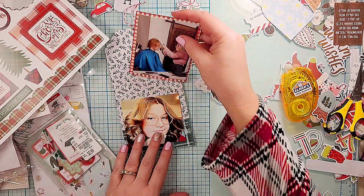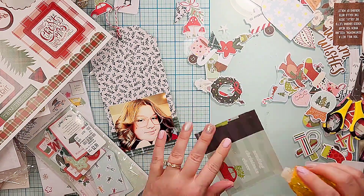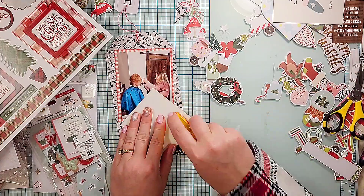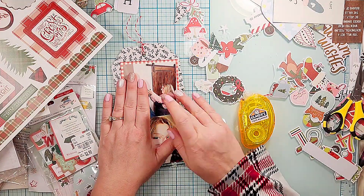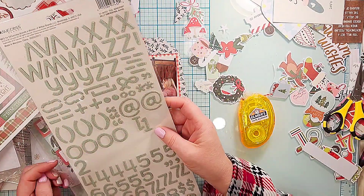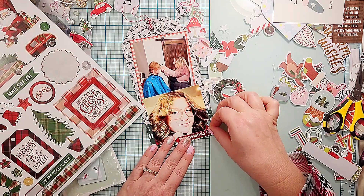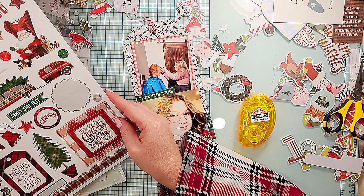I'm going to layer these up. I put a little strip of Cozy Christmas paper on the bottom, matted one photo in the same pattern paper as the other side, and didn't mat the photo of Julianne. Then I'm adding a couple of stickers from the Mad for Plaid Christmas sticker sheet from Photo Play — 'Best Christmas Ever' and 'Trim the Tree,' which I thought was a fun play on words even though Lucas isn't a tree.